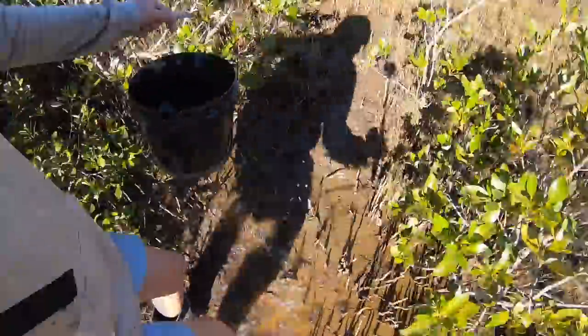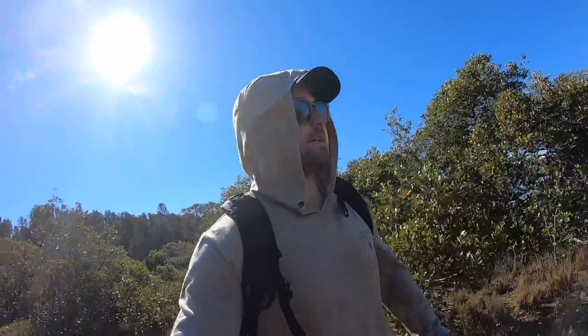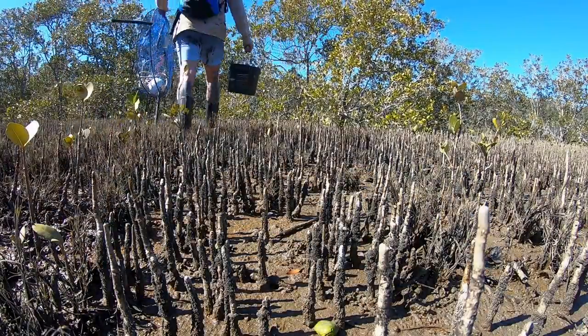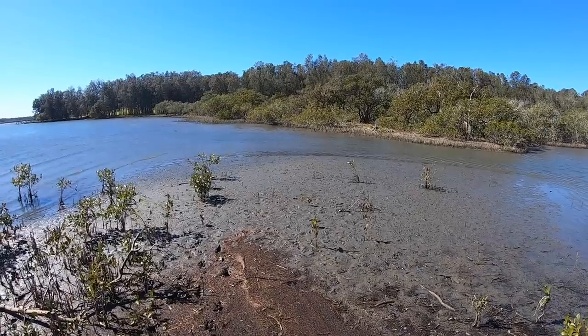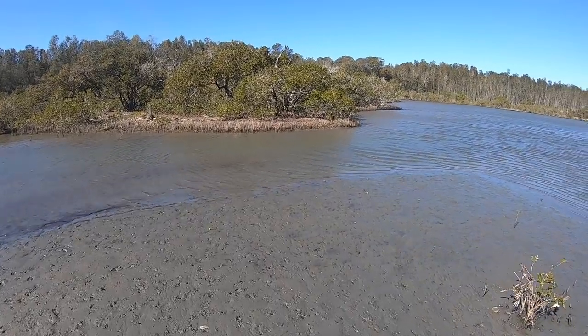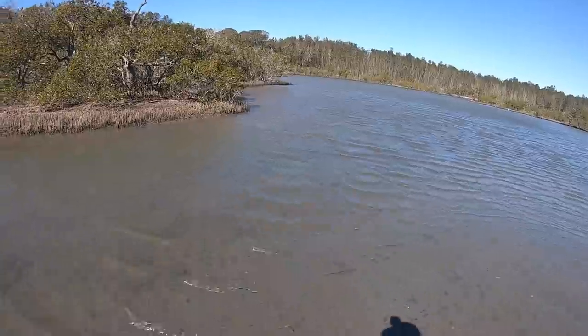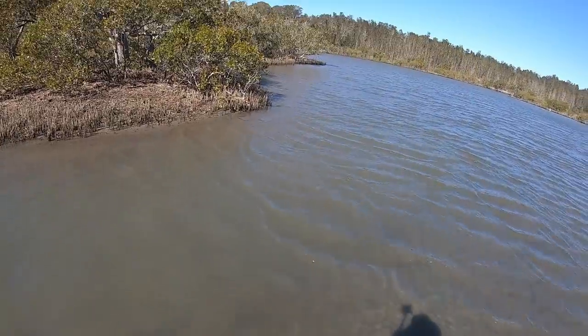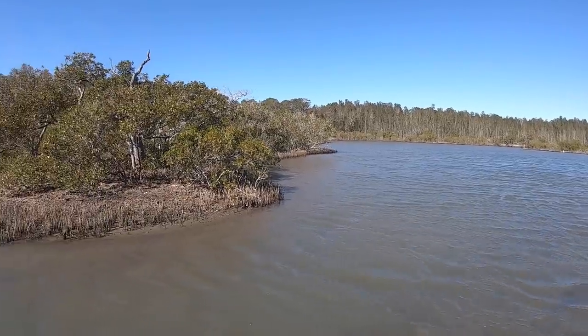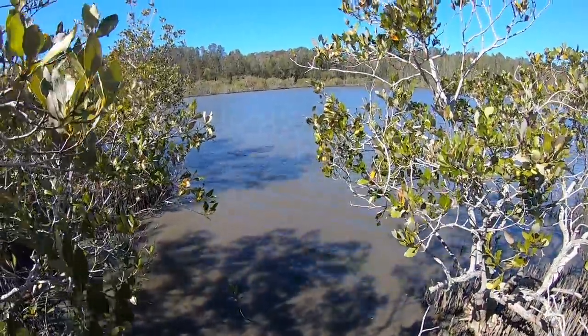I'm gonna find the best spot, just throw my traps in and hopefully come up with a muddy. Here's a nice muddy creek outlet. Looks like there's another little creek over there I might head over that way. As you can see today's quite windy, but this looks like a nice spot to put a trap.